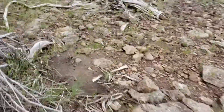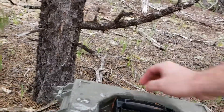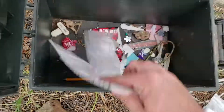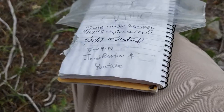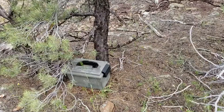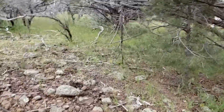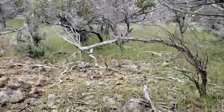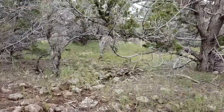There it is. Log book and stuff. There, I even signed you guys on the log. There you go. On to the next. Hopefully I remember the way back to the car. It's always nice to find a regular sized cache in the woods — it's like going back to the roots of geocaching.